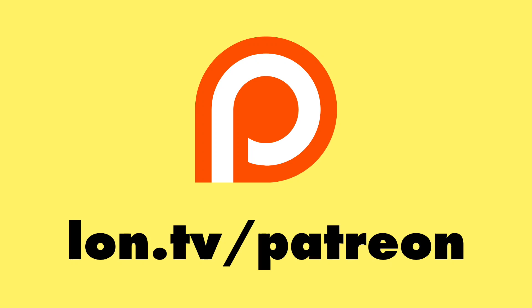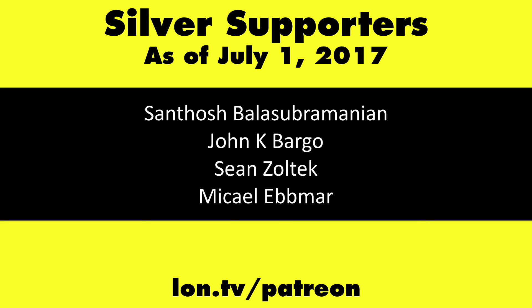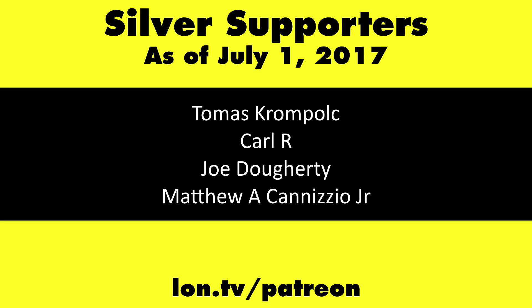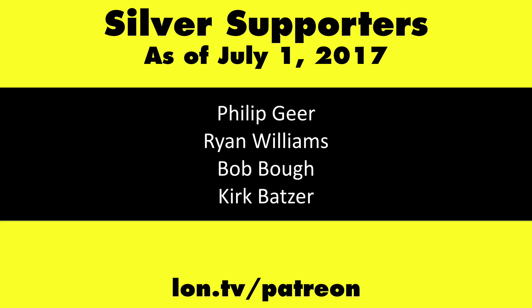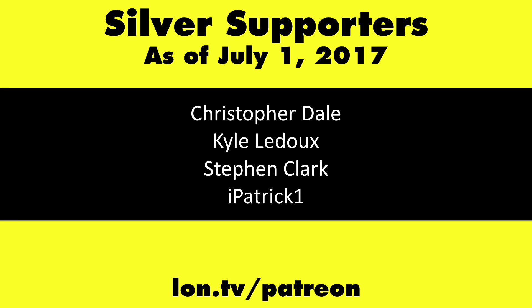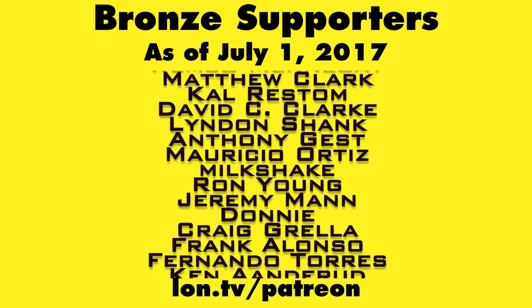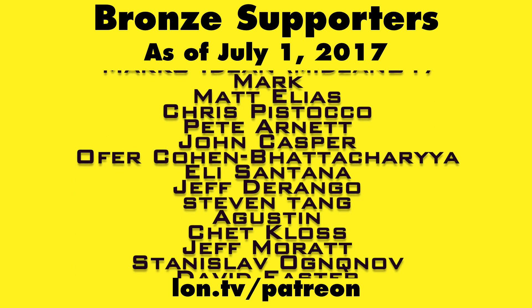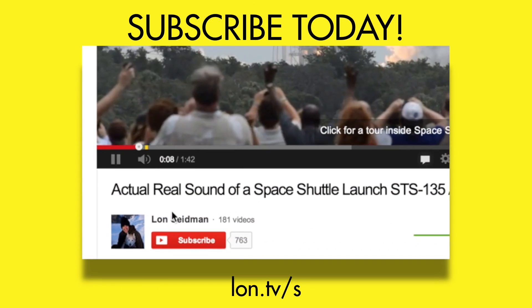That'll do it for our review of the NuVision $79 tablet. This is Lon Seidman — thanks for watching. This channel is brought to you by my Patreon supporters, including Gold Level supporter Cody Falk. If you want to help the channel, you can contribute as little as a dollar a month. Head over to lon.tv/patreon to learn more, and don't forget to subscribe at lon.tv/s.